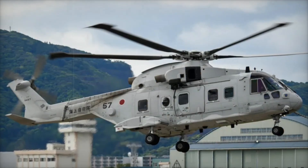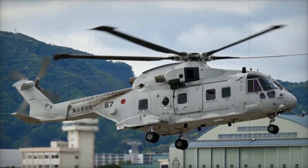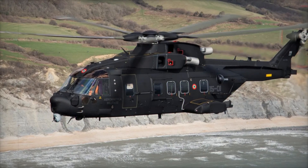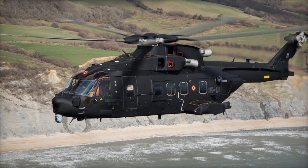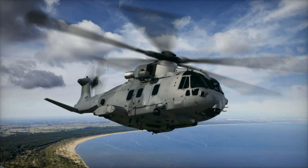By the end of this video, you'll know all about this impressive aircraft, from its early days as a joint British-Italian project to its current role in military and civilian operations around the world — whether you're fascinated by aviation history, technology, or just the excitement of rescue and combat missions.